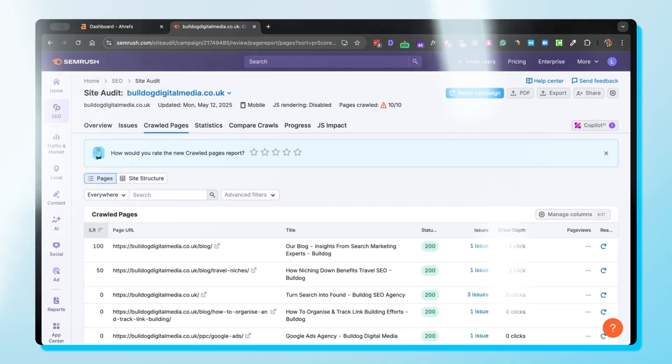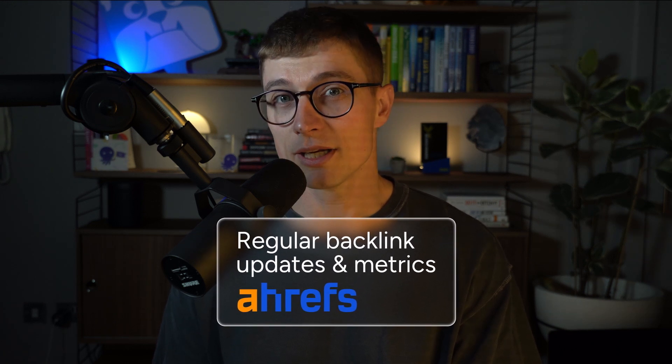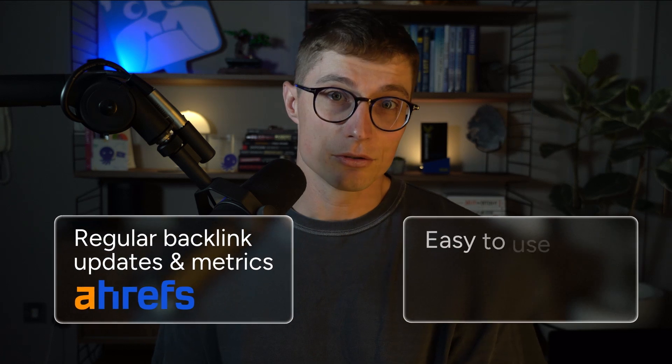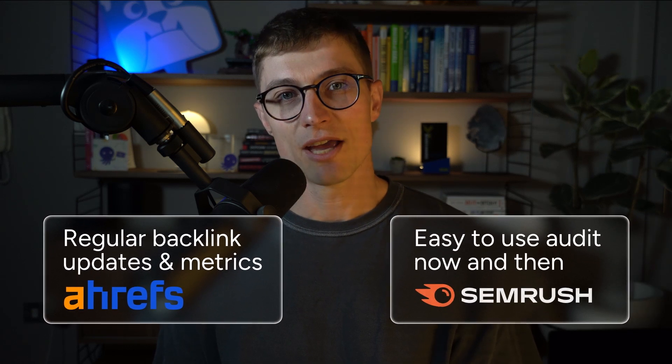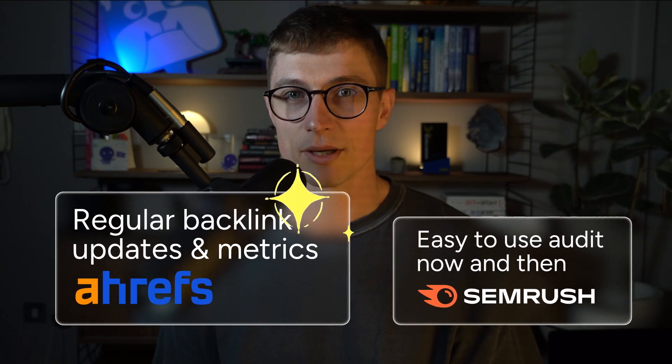However, you should be cautious with this. It's an automated system that points out toxic links — it doesn't mean you should completely get rid of them; they should be checked manually. So if you're looking for regular backlink updates and metrics, I'd suggest Ahrefs. But if you're not big on link building and just need an easy-to-use audit now and then, SEMrush has you covered. Overall, Ahrefs takes the win for all link builders.